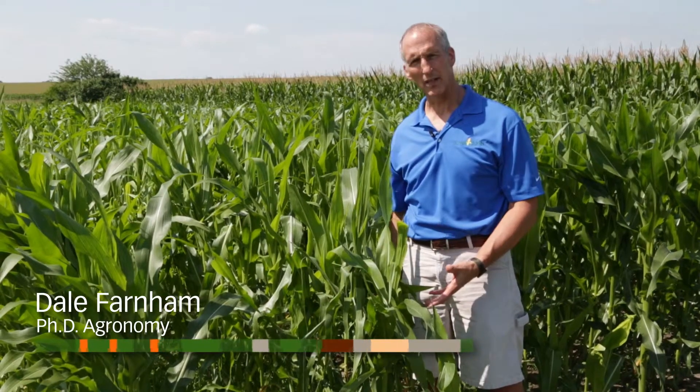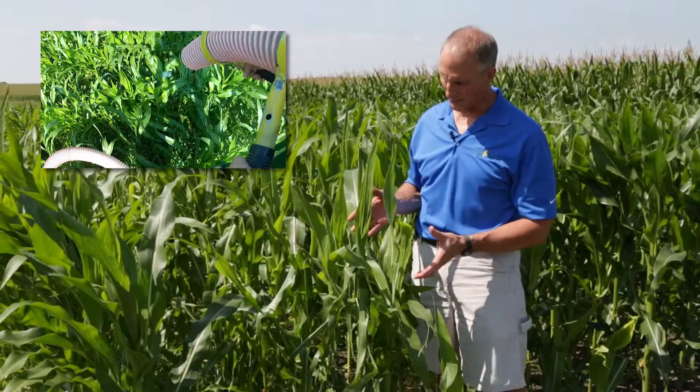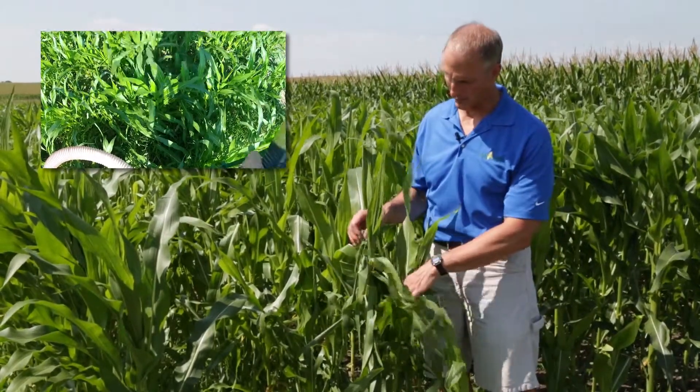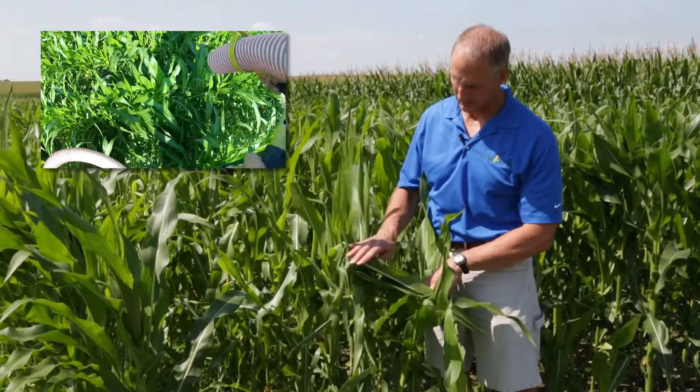Here we are in front of a little larger corn. This is probably in the V12 to V13 range, and it had some hail damage — or simulated hail damage — on it. What you're going to see first here is some leaf damage: broken leaves, broken leaf stems, mid-ribs, and leaf loss.